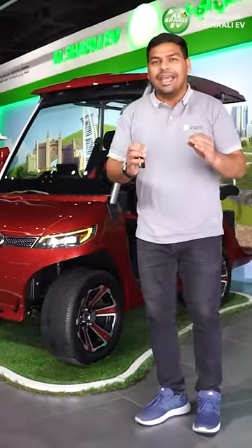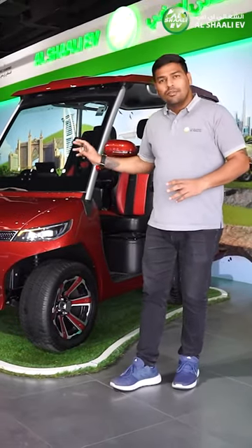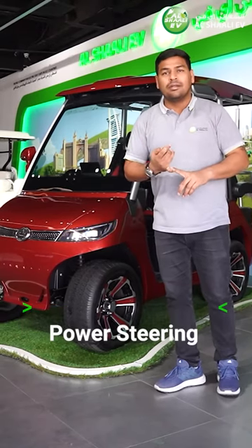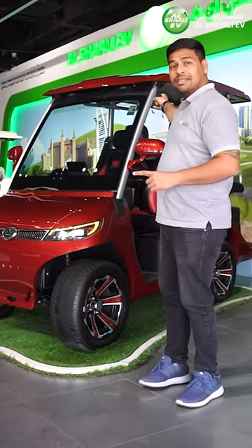Hi there, you are looking at the all-new D3 Evolution, an ultra luxury golf cart unlike any other golf cart in the market. This golf cart comes with a keyless entry, it has a power steering with steering controls, and it has an inbuilt multimedia system with Bluetooth and four speakers inside.